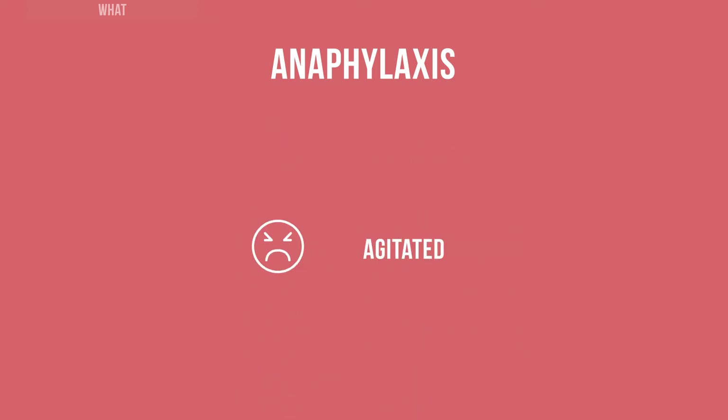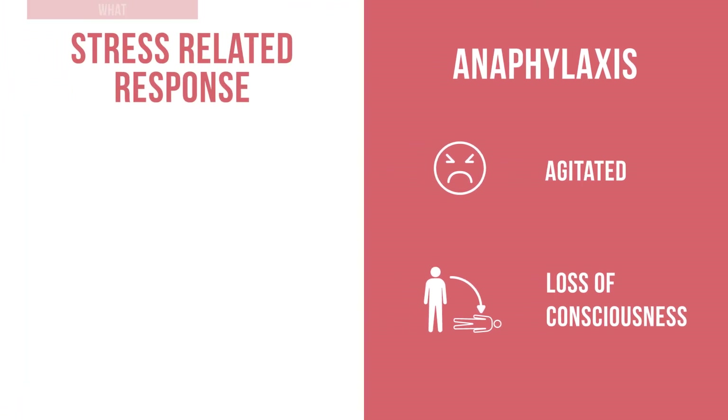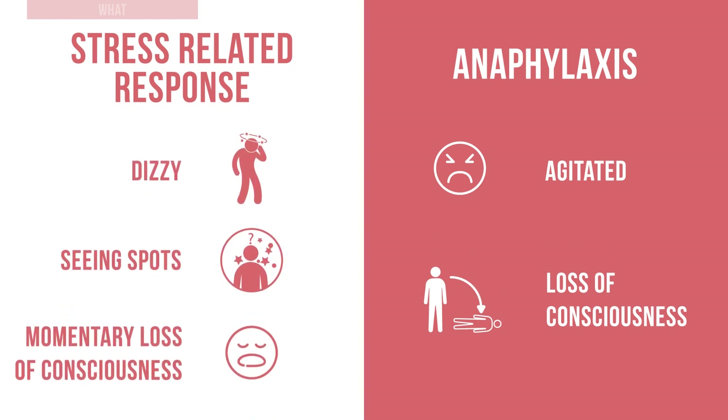Are they agitated or have they lost consciousness? Someone experiencing anaphylaxis will show these signs and show little response when lying down. Someone experiencing a stress related response may feel dizzy or see spots, or may even have a momentary loss of consciousness, but they will respond well once lying down.